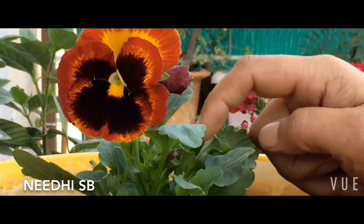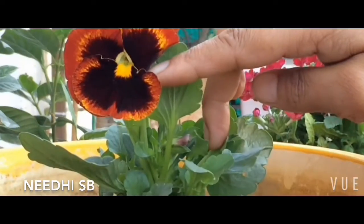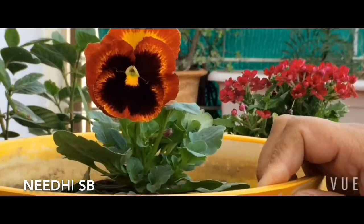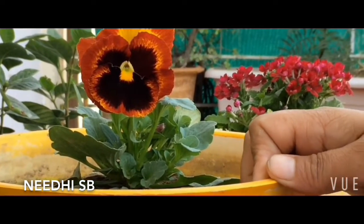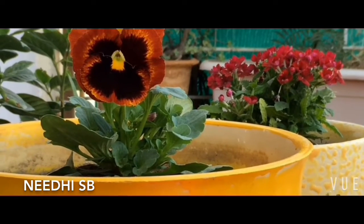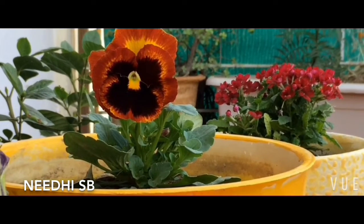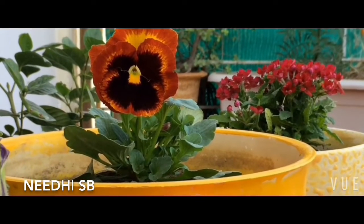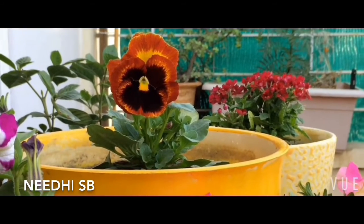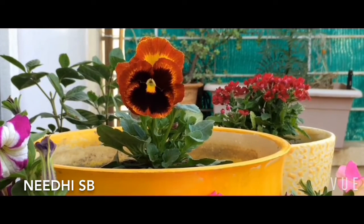There is another bud coming up here, a small tiny little one emerging from the base — can you see? With winter flowers, actually all flowering plants, just make sure that you give them adequate sunshine. They require sunlight. Since they are winter flowers, place them in direct sunlight. Do not over water them, make sure the soil is well drained with no water clogging.